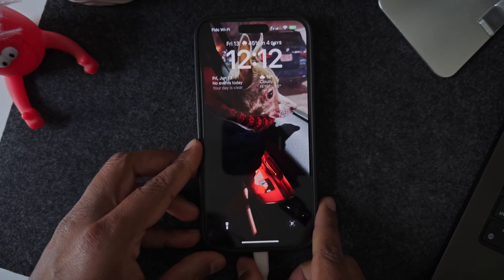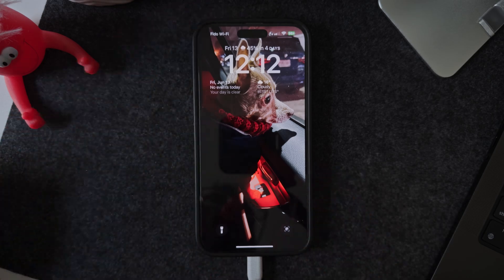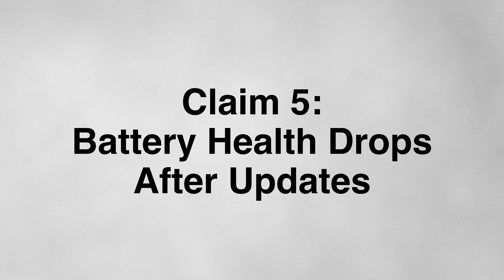And heat is the enemy of your battery. So my recommendation is that when you charge your iPhone, just let it be. The fifth and final claim is that battery health drops after software updates.